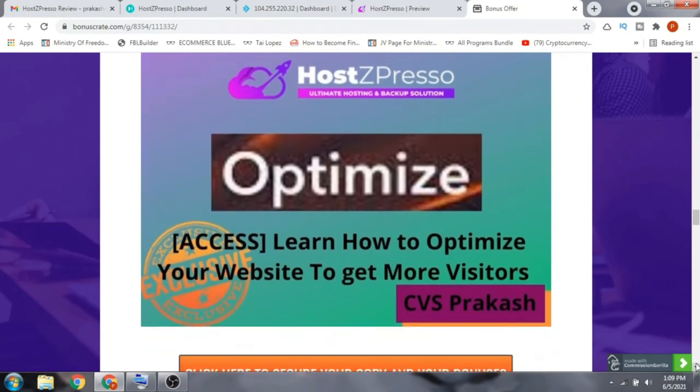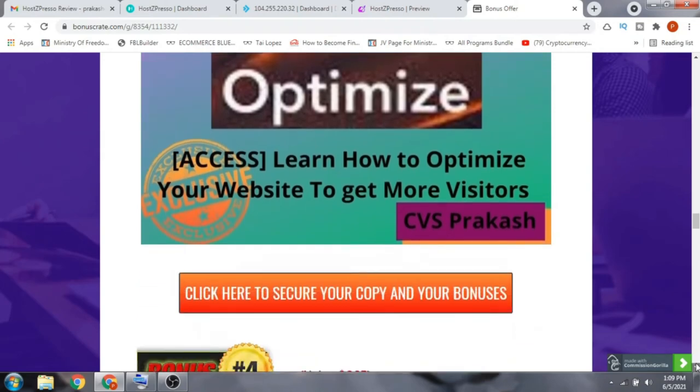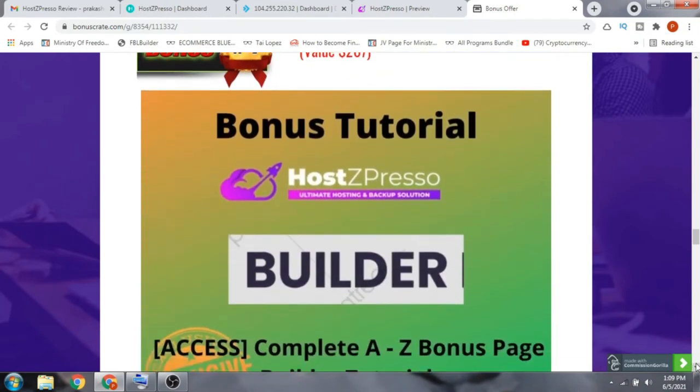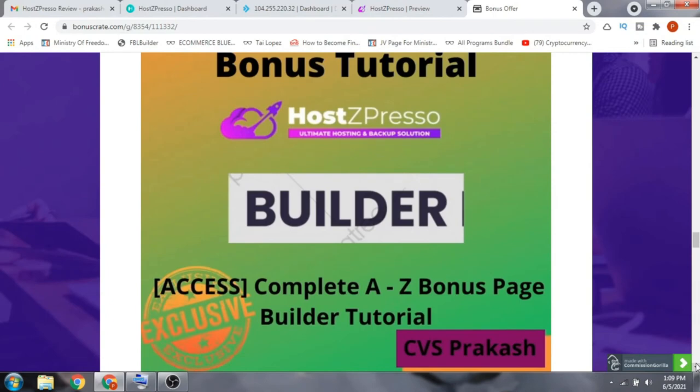Bonus number three is 'Learn How to Optimize Your Website to Get More Visitors.' If you've hosted a site on Hotspresso and want more traffic, this course teaches you how to optimize your website for more visitors. Bonus number four gives you access to the complete A-to-Z Bonus Page Builder tutorial — a full course on how to build a bonus page for selling affiliate marketing products.